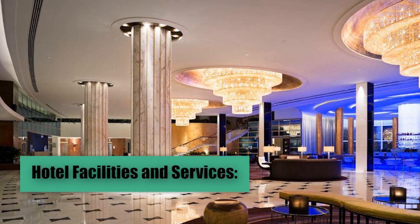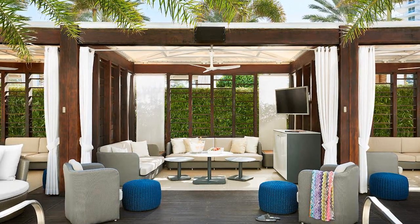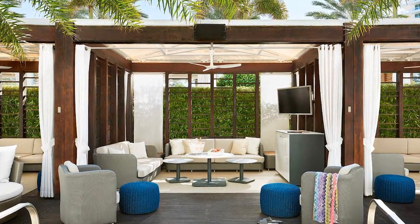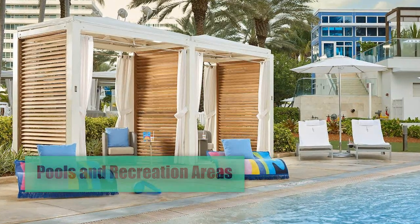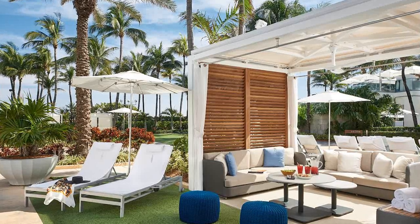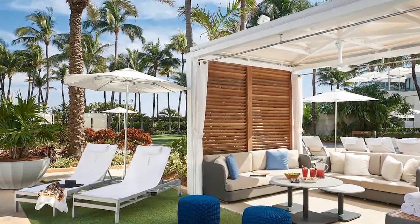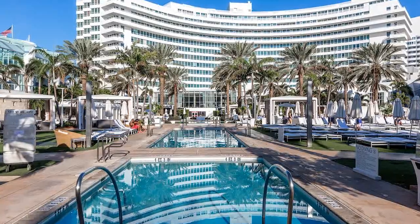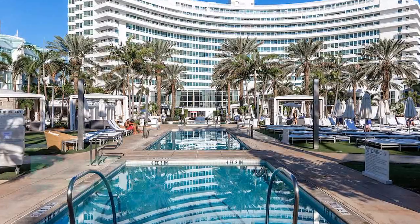Hotel Facilities and Services. The Fontainebleau Miami Beach Hotel features an impressive array of facilities and services to ensure a luxurious stay for all its guests. The main facilities include pools and recreation areas. The hotel houses six outdoor pools surrounded by private cabanas. The pools have background music, and the private cabanas include flat-screen TVs, Wi-Fi, and butler service. There is also a children's playground, a kids' water park, and direct beach access.